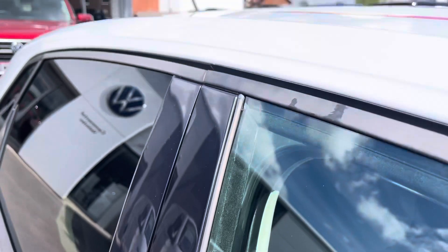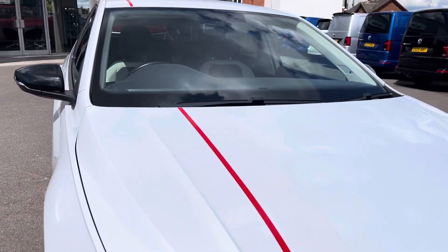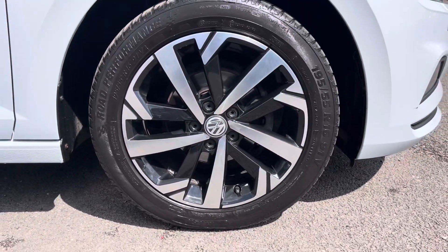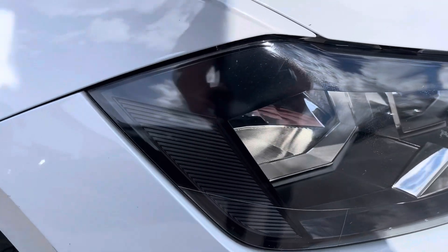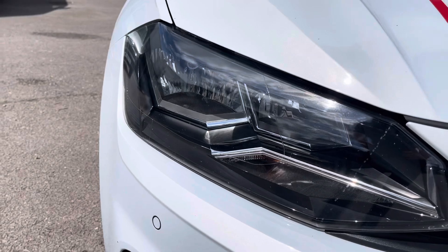It's finished in a stunning metallic white silver paintwork and offers some exceptional exterior features. To the side you've got the stylish 16-inch Torsby Alloy wheels, and to the front the automatic headlights with LED daytime running lights that provide outstanding all-day visibility.